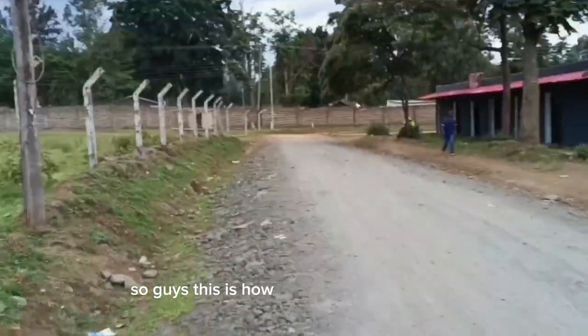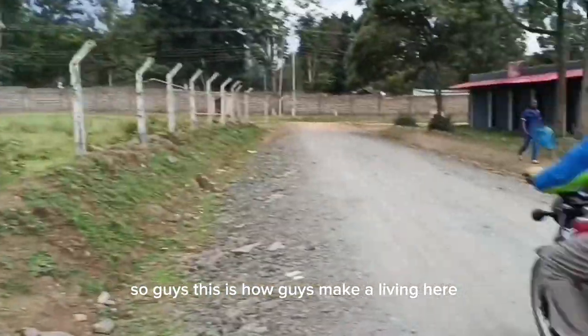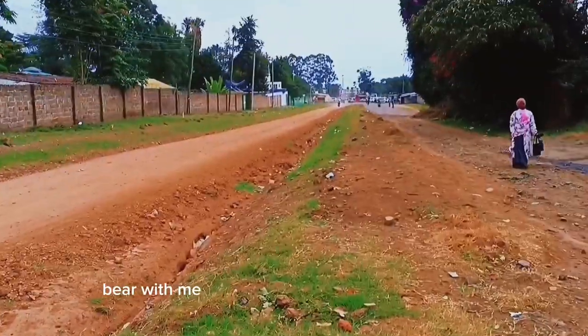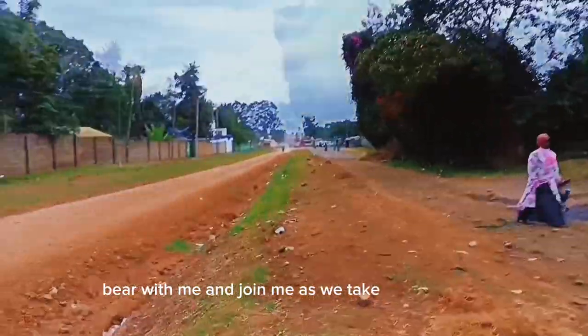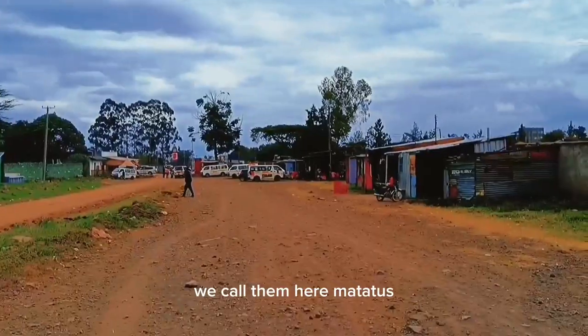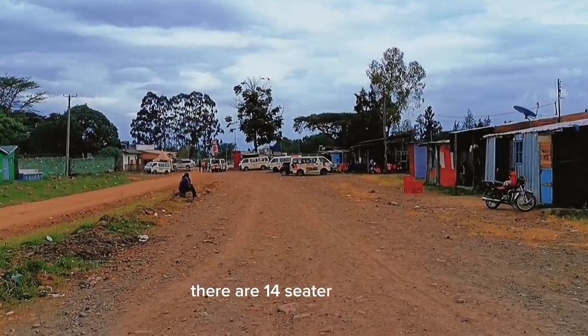Guys, this is how people make a living here — they are called bodaboda guys. Bear with me and join me as we take this brief tour. Those guys in front of me are vans; we call them matatus here — they are 14-seater matatus.